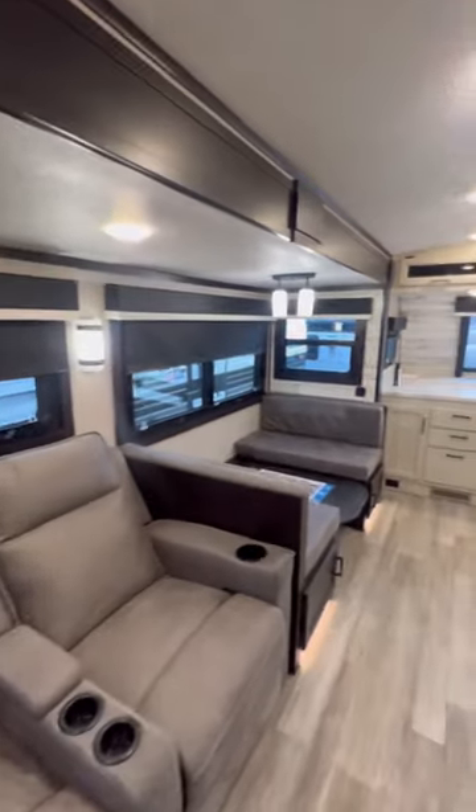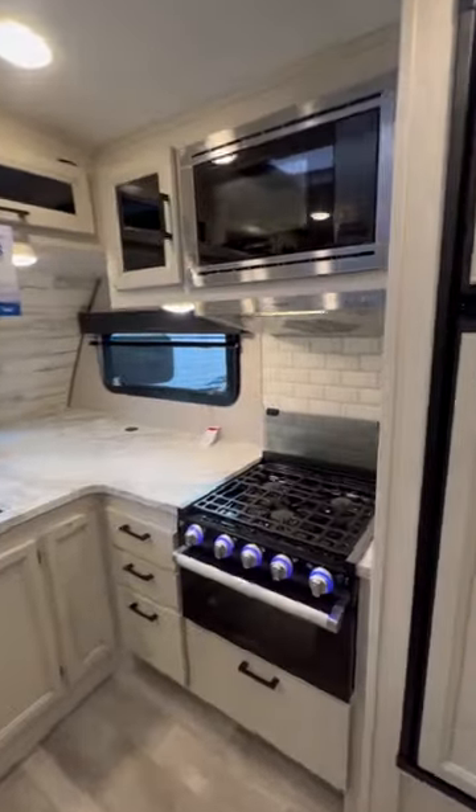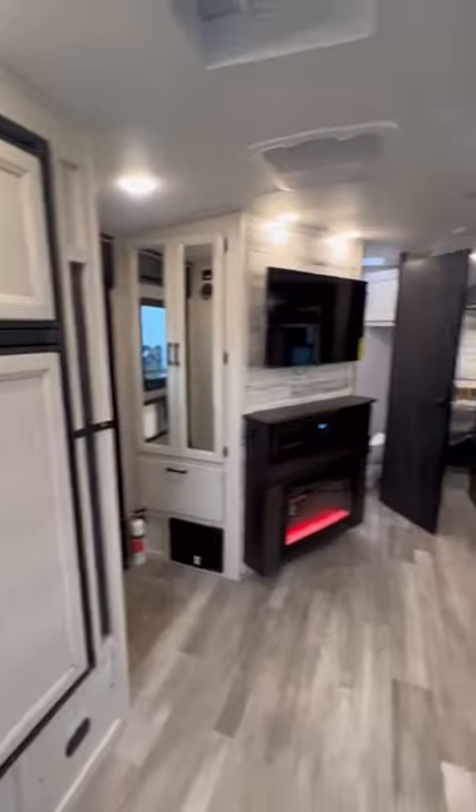Now I did say half ton towable — technically the specs work, but it is quite big. So make sure you check your truck and your driving ability to tow this big bad boy around.